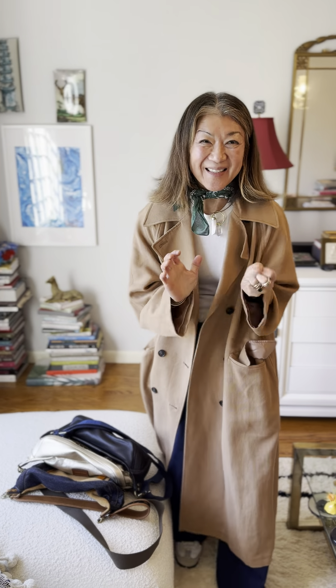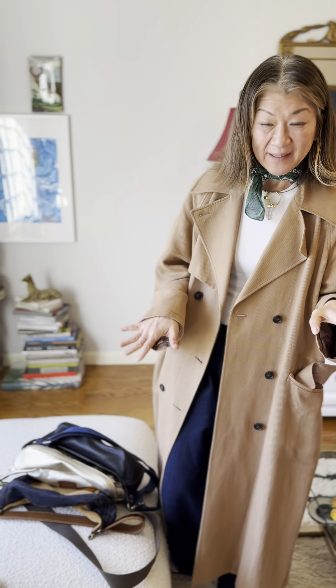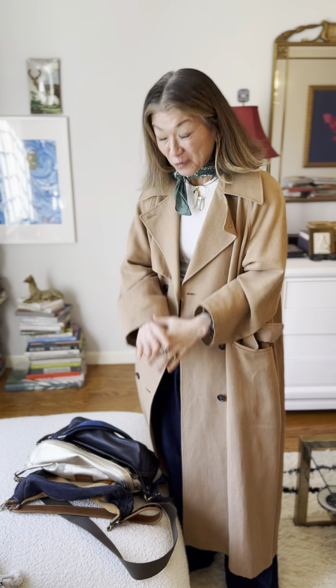Hi guys! I have something really exciting to show everyone. People have been asking what new sling bags we're bringing in and I have three that are really amazing.